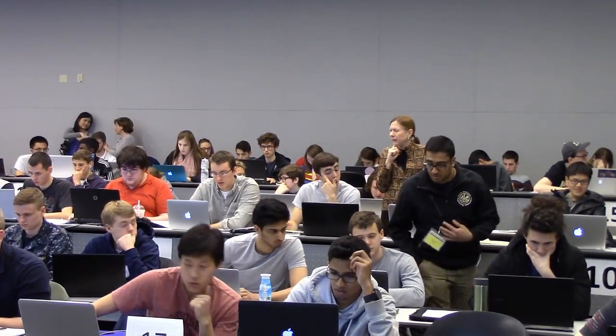We have a number of resources in the classroom. We have faculty like myself, a graduate teaching assistant, and four peer teachers. These peer teachers are either juniors, sophomores, or seniors who have already taken this class, so they know the course material and are there to help. Their job is to answer specific questions or more general questions about the course and how to be effective.